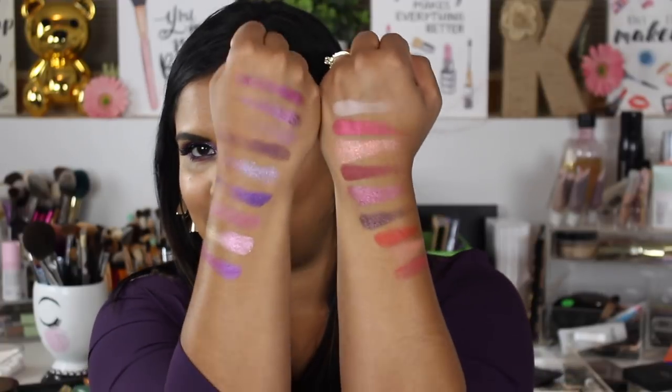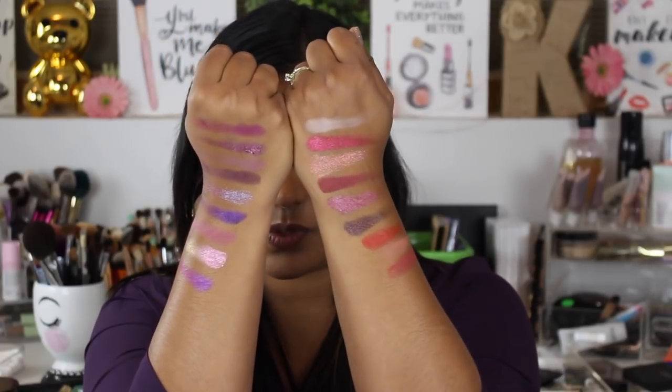On the back it says 12-month shelf life, ingredients listed, and made in China. That made me wonder, because the Desert Dusk palette is made in Italy — you can tell the difference. I thought it was kind of weird that her bigger palettes are made in Italy and the smaller Obsession palettes are made in China. It probably has something to do with the cost.